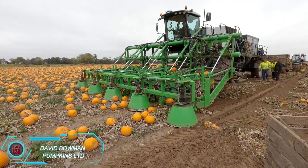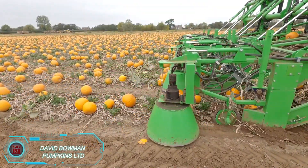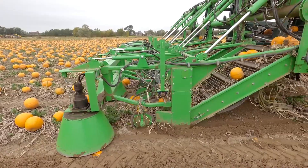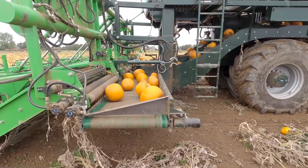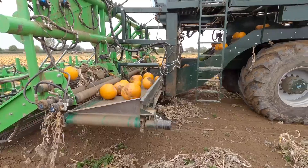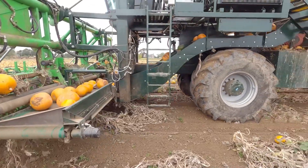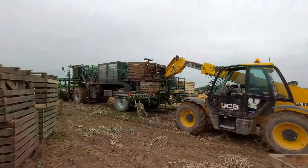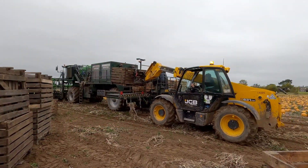David Bowman is Europe's largest pumpkin producer, thanks to a commitment to efficiency and innovation. Their use of a specialized pumpkin harvester has been a game-changer. This machine drastically cuts down the time and effort needed for harvesting, picking multiple pumpkins in minutes and helping streamline operations. It's a clear reflection of David Bowman's dedication to advancing pumpkin farming and keeping production at the forefront of the industry in Europe.